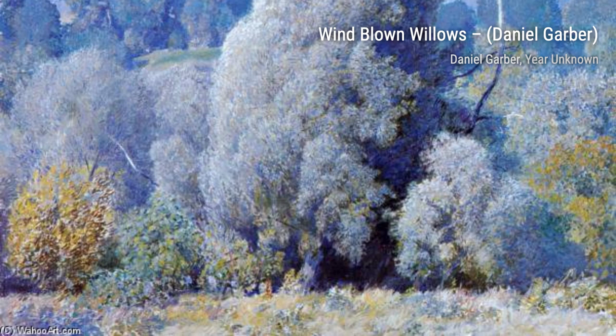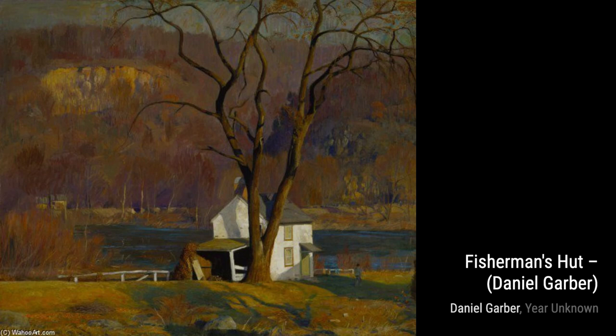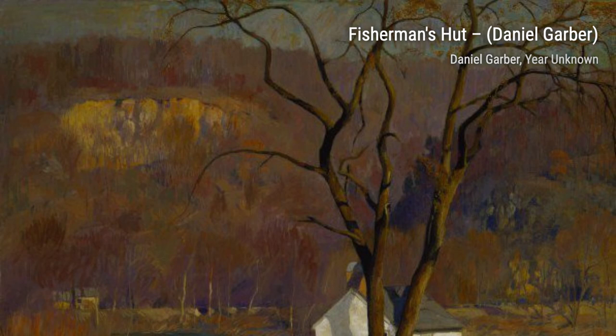Old Man in the Pipe captures a quiet moment of reflection. Garber's attention to detail brings the old man's face to life as he puffs on his pipe, lost in his own thoughts.